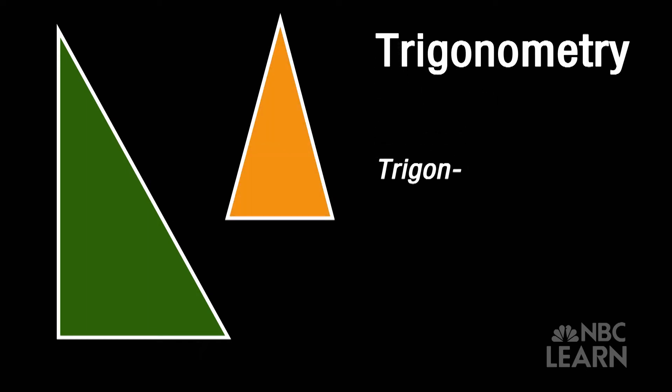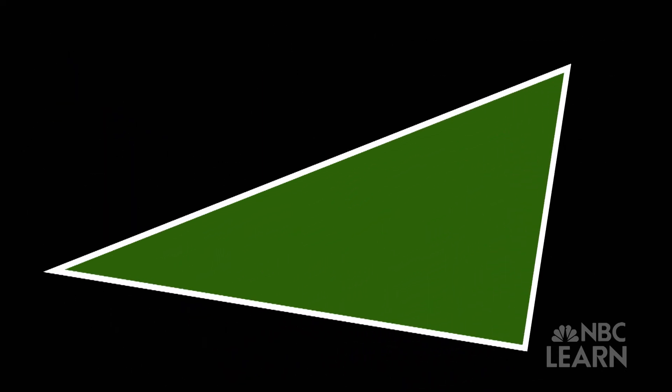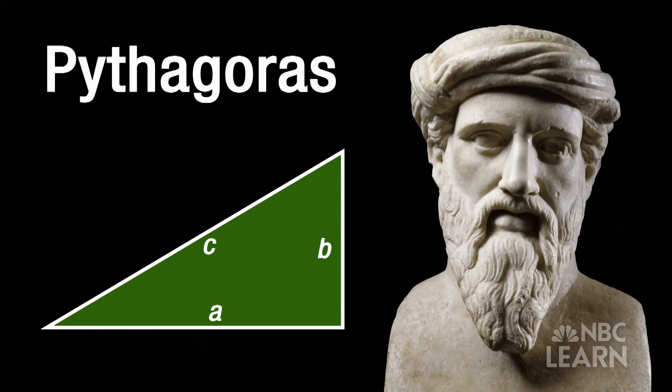Trigon comes from the Greek meaning three angles. Metri comes from the Greek word for measure. Mathematicians had already realized that the three sides of a right triangle have a fixed relationship, known long before the Greek mathematician Pythagoras proved the Pythagorean theorem around 500 BCE.